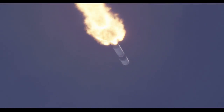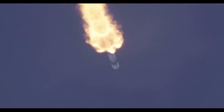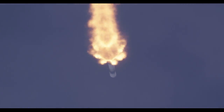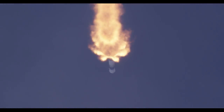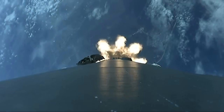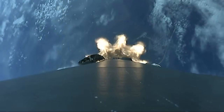MVAC engine chill. They begin chilling the engine on the second stage to get it ready to go. Beautiful shot there looking up the tail end of the rocket. And there's the cape getting smaller and smaller.